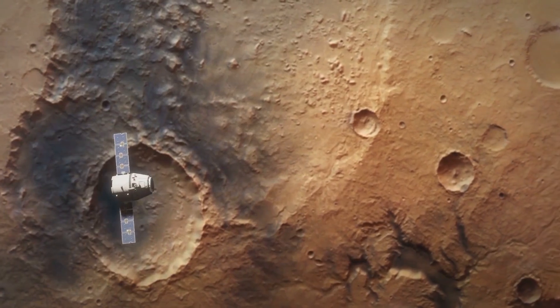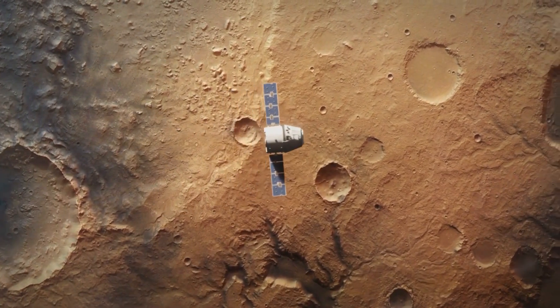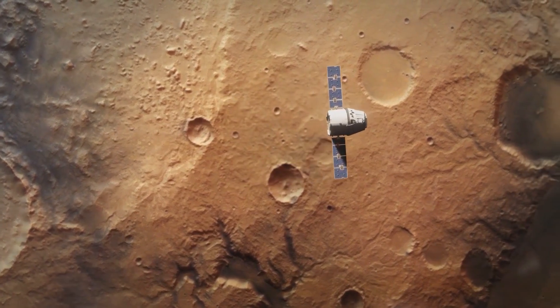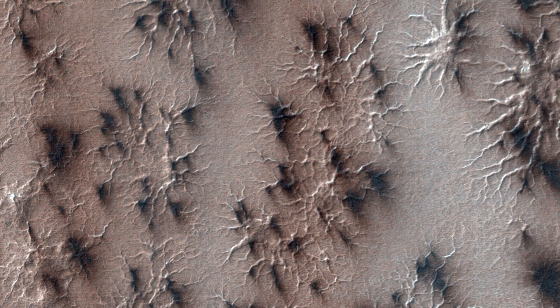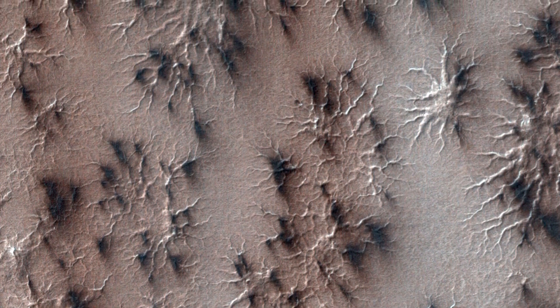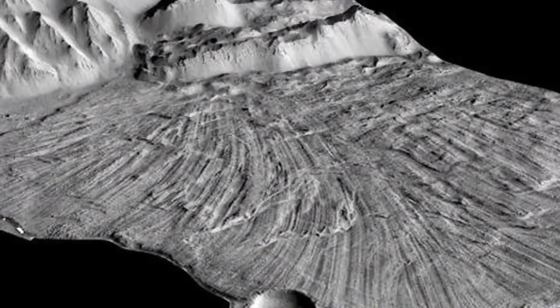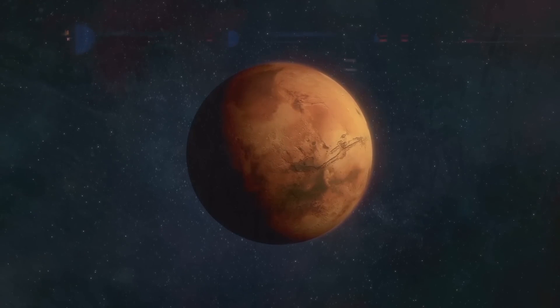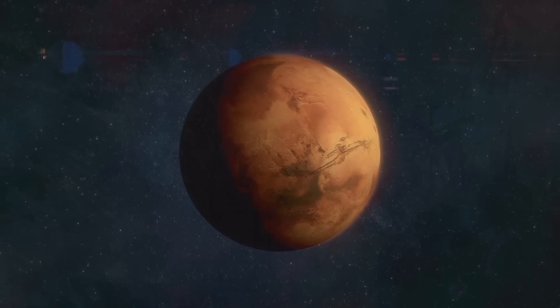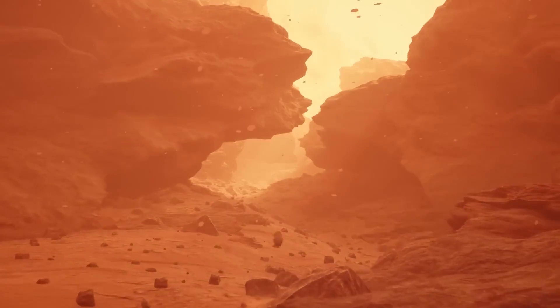Another key discovery made by NASA on Mars came in 2020 when the Mars Reconnaissance Orbiter captured images of strange, spider-like formations on the planet's surface. These formations, known as araneiform structures, are thought to be caused by the seasonal melting of carbon dioxide ice. While not directly related to the search for life on Mars, these formations are an example of the fascinating geological phenomena that can be found on the planet.